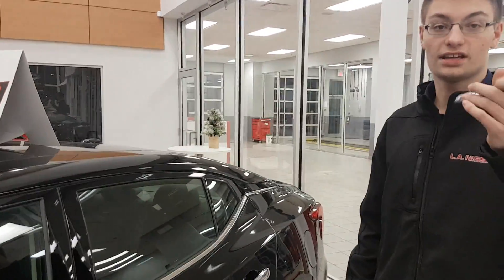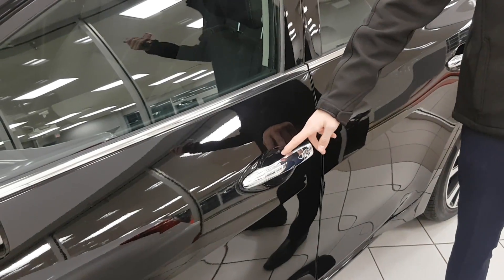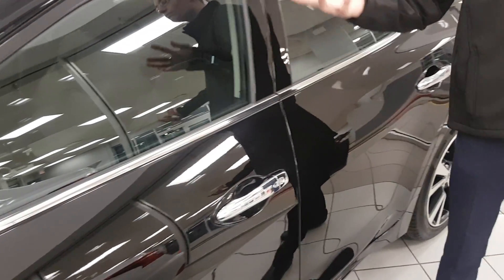Another cool thing — you're going to get keyless entry with this right here. The key never has to leave your pocket. So that's the interior of it.